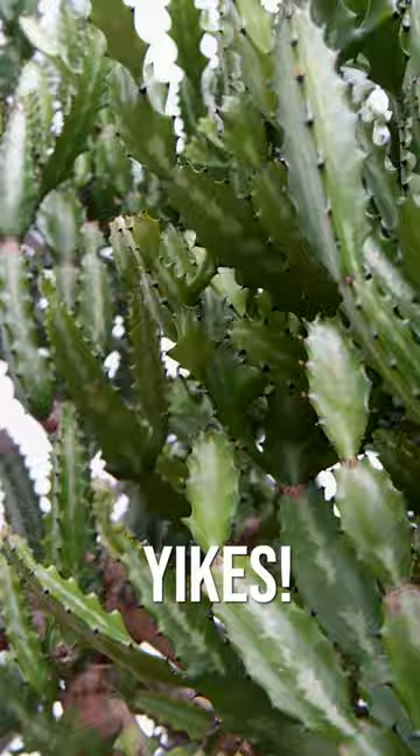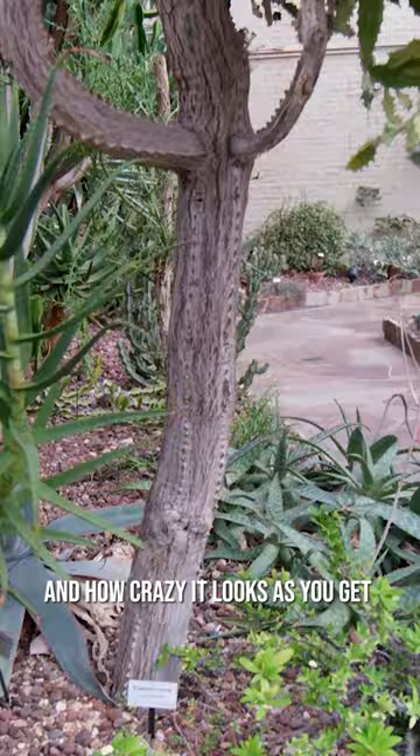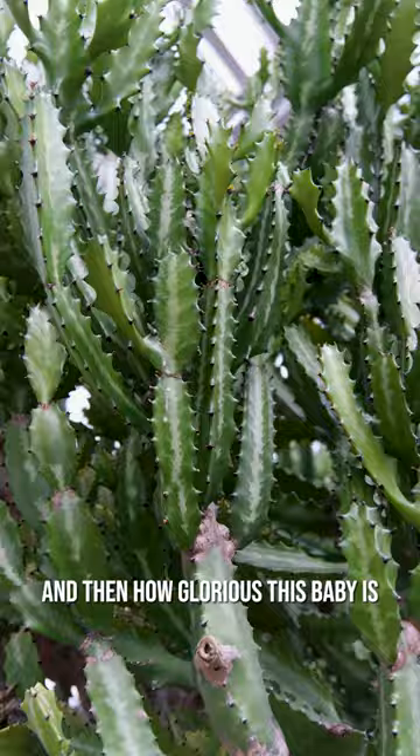I mean, yikes. Don't touch me, it says. Just love how beautiful and how crazy it looks as you get down into the bark of the actual tree, and then how glorious this baby is. So, number one.